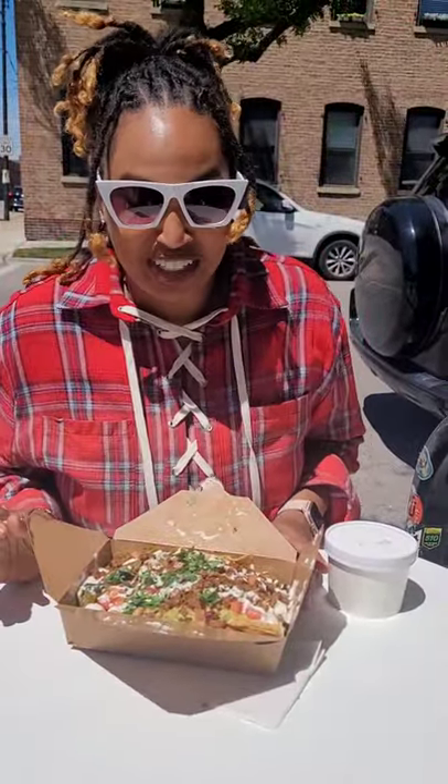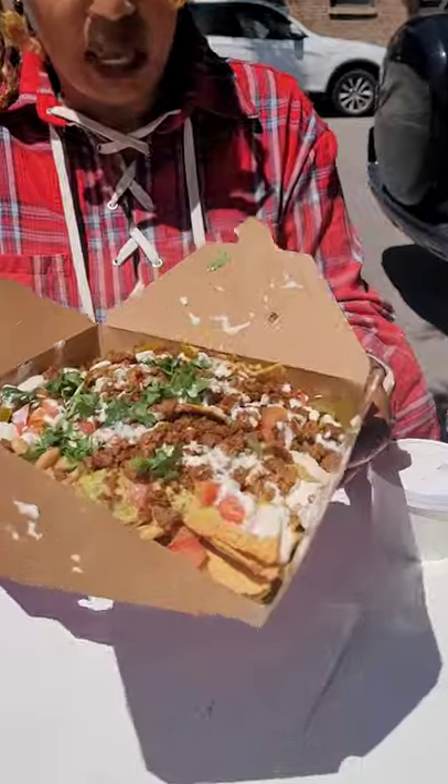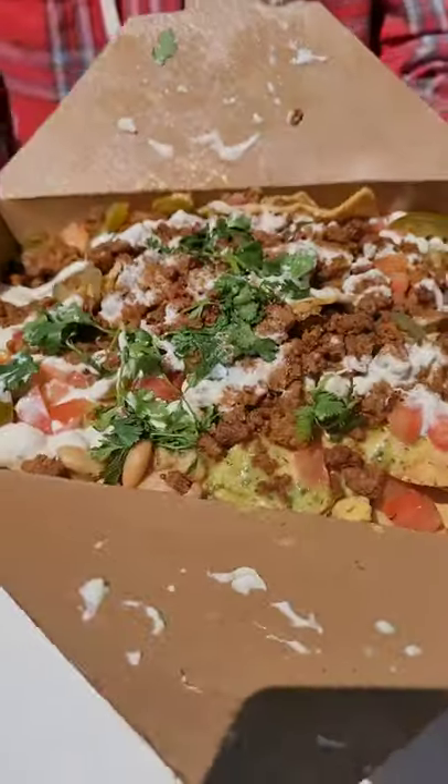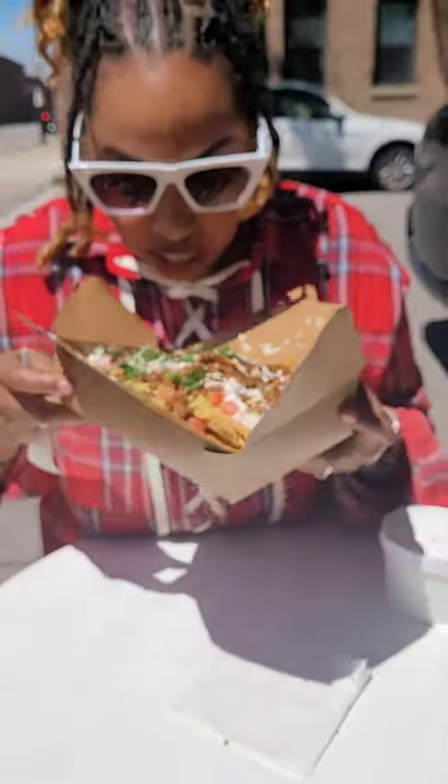Y'all, I have ordered the loaded nacho plate. Maybe it's not called 'loaded' on the menu, but it's loaded, baby. Check this out, oh my goodness. I'm so excited — I'm telling you, the aroma.